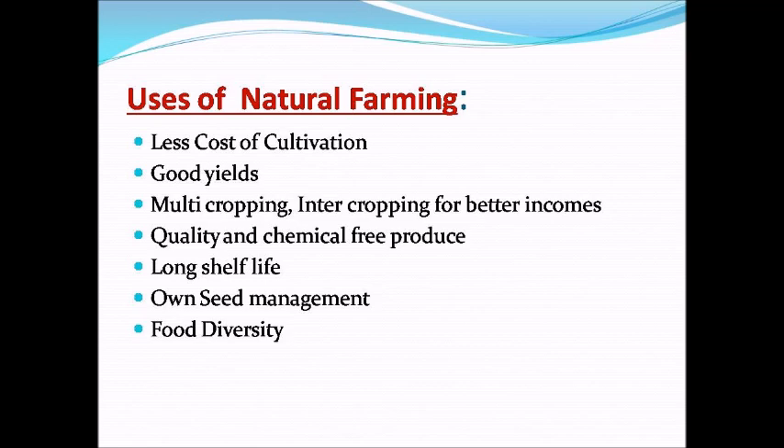Uses of natural farming: less cost of cultivation, good yields, multi-cropping and intercropping for better incomes, quality and chemical-free produce, long shelf life, own seed management, and food diversity.